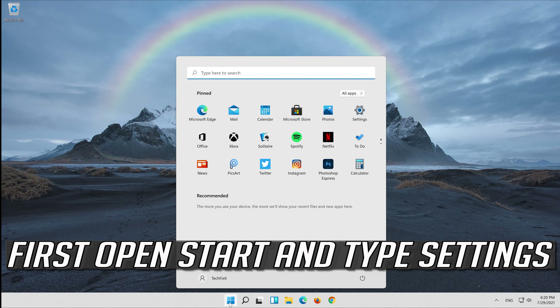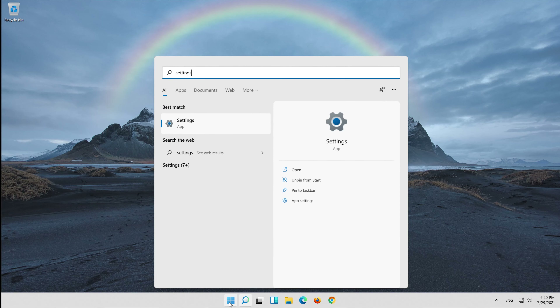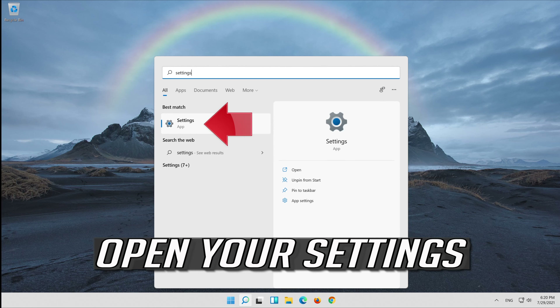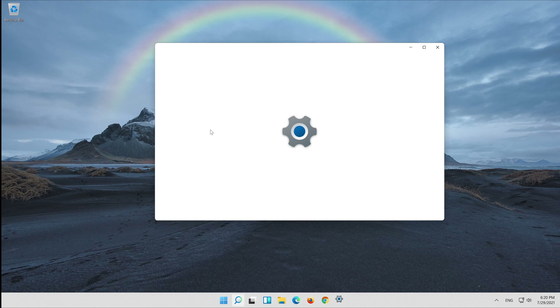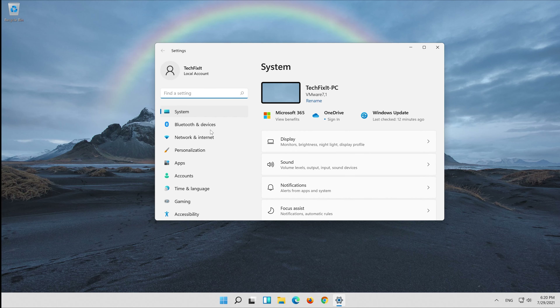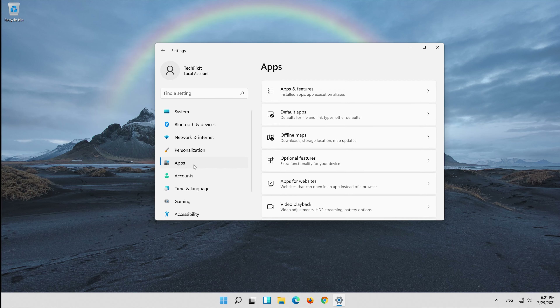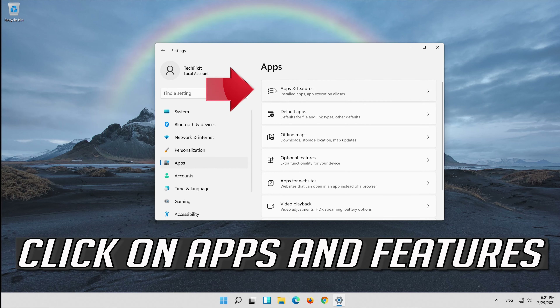If that didn't work, open Start and type Settings. Open your Settings. Click on Apps, then click on Apps and Features.